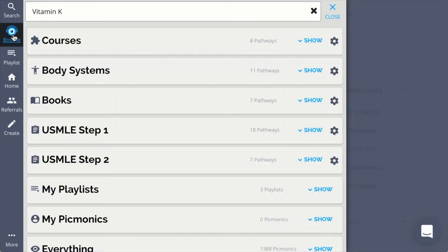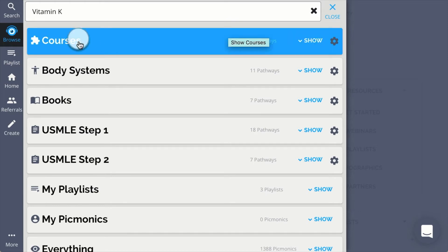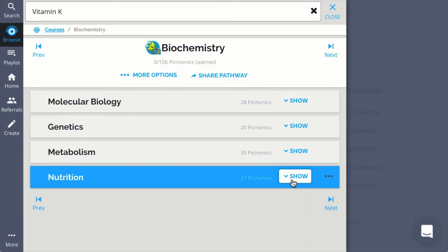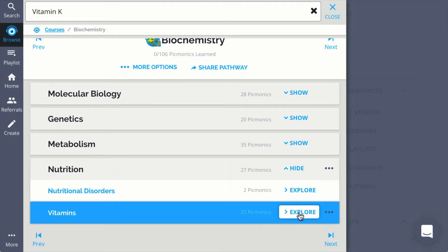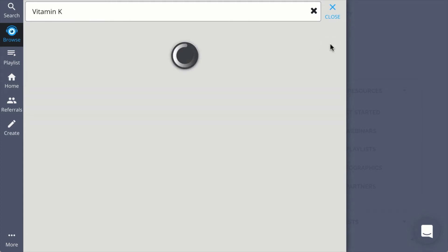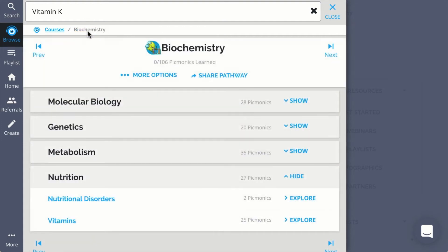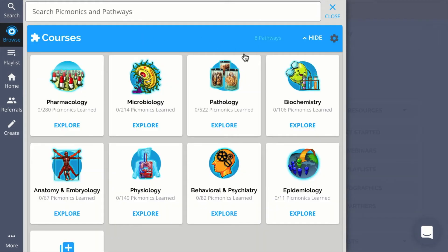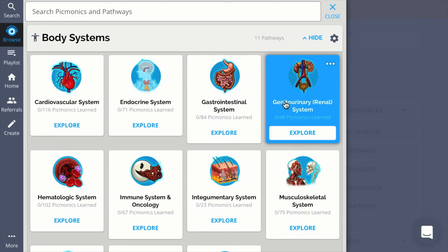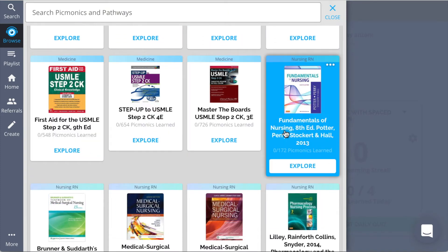Next is browse, where the content is organized in predefined sets called pathways. Let's start by exploring courses — here you can browse through predefined pathways, find the one you want, and click explore. Then click show to see the set inside the pathway and explore to list the Picmonics. You can always move between different sets with the previous and next buttons, and to get back, click on the breadcrumbs up top. After courses, we have the body systems pathway, where you can explore the entire Picmonic library through different body systems. You'll also want to check out books, so you can follow along page by page with the most popular, up-to-date resources.